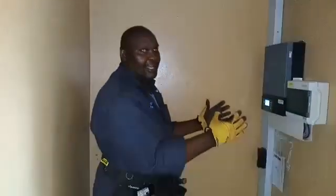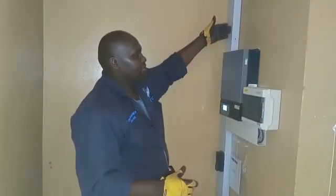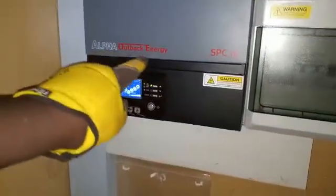Welcome inside here. This is where we have the energy center. From the panels up, the power comes down with this trunking into this 1.5 kilowatt inverter from Alpha Outback Energy.